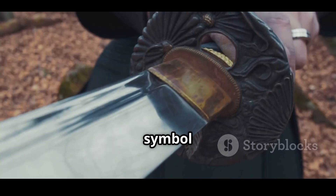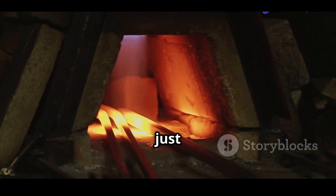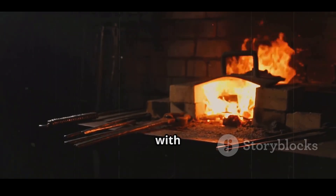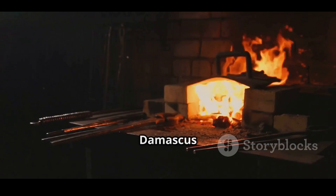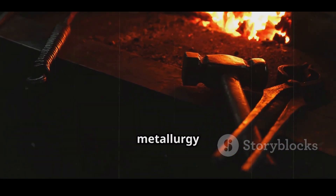Damascus steel remains a symbol of lost genius — a blade that cuts through the veil of time. Its patterns aren't just decorative; they're a testament to ancient innovation and human curiosity. As we continue to explore the past with the tools of the future, perhaps one day we'll truly bring Damascus steel back to life. Until then, it remains one of the greatest mysteries of metallurgy, and one of the most beautiful.